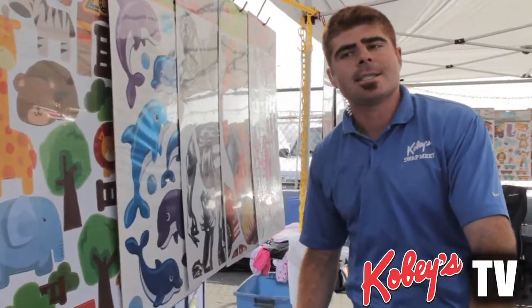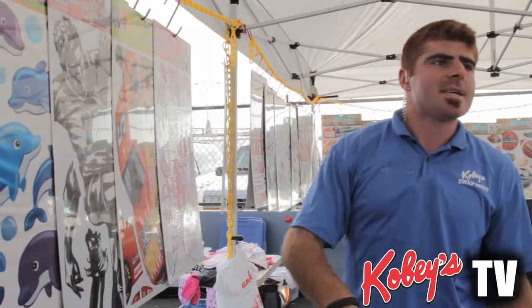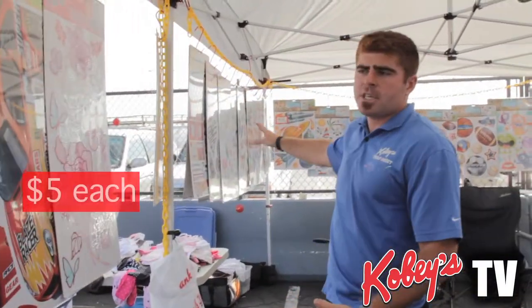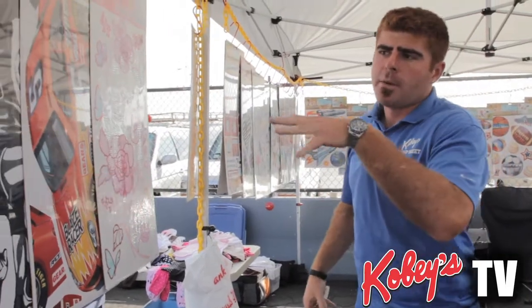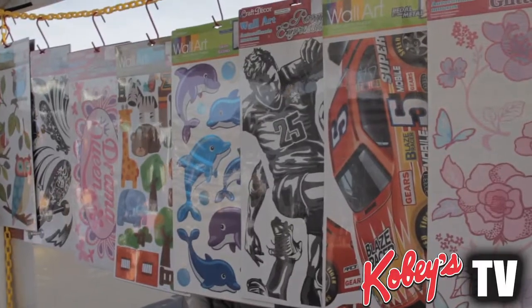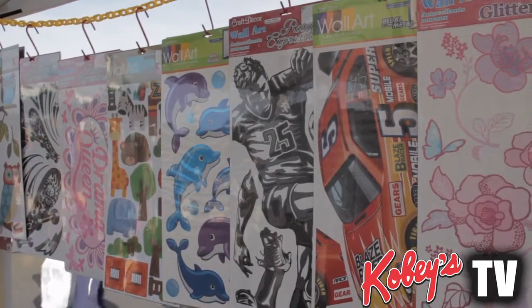This vendor is here every Saturday and Sunday and today they're in space A51. All the wall art on this side is $5 each, and they have everything from stuff for guys, stuff for girls — animals, dolphins, giraffes, elephants, soccer players, race cars.